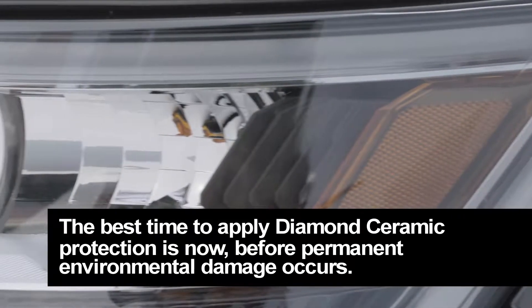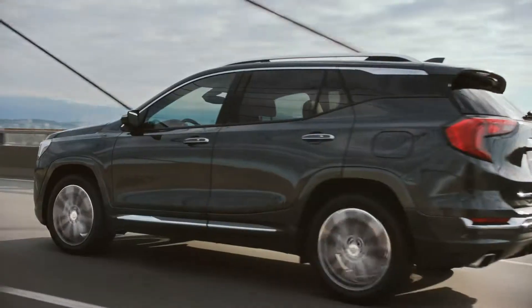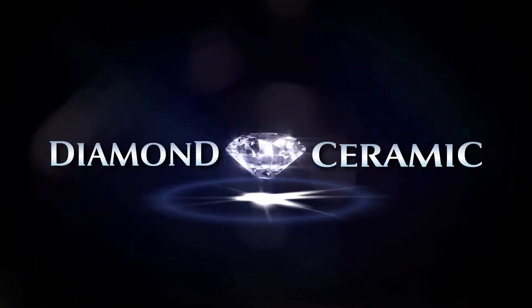Apply it before permanent environmental damage occurs, ruining your vehicle surfaces. Keep your investment looking great with Diamond Ceramic Protection — extremely resilient and exceedingly brilliant.